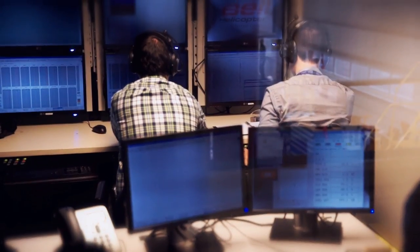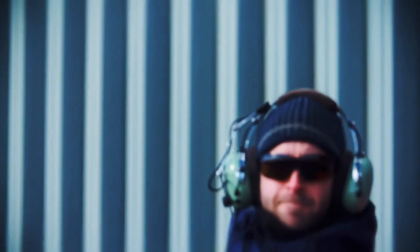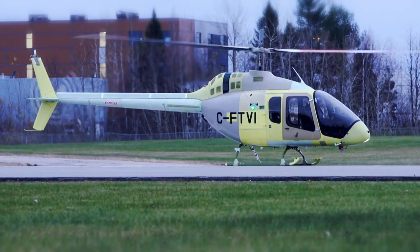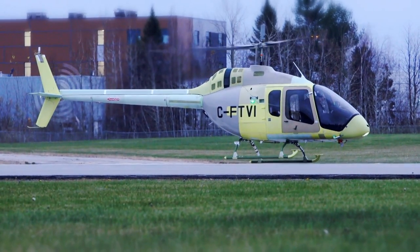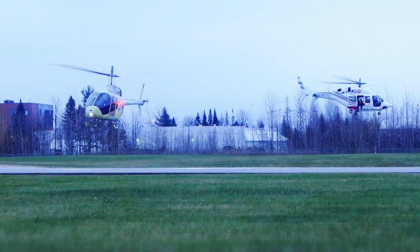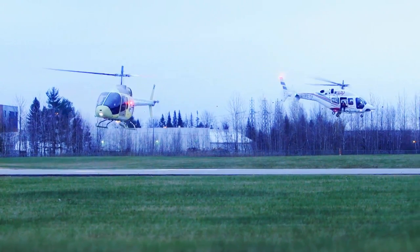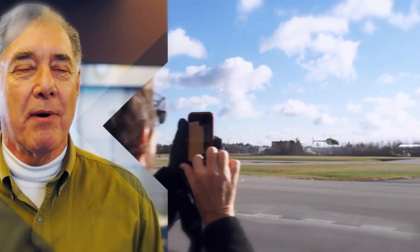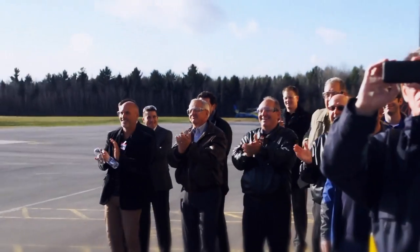Today was one of our early first flights that we typically do in our development aircraft, allowing us to expand the flight envelope we operate in. To see that aircraft take off and fly through those motions near the ground — sideways flight, then into forward flight and away into the sky — was just fantastic. It was something we started with a blank sheet of paper, and to see it fly in such a short space of time was remarkable.